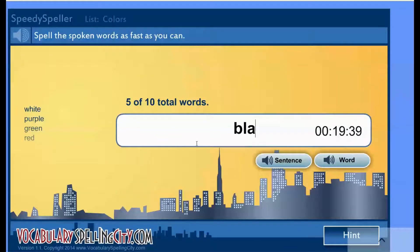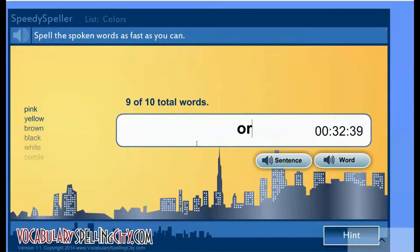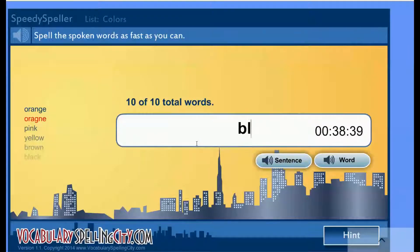Black. Whoops. Brown. Y-E-L-O-O-W. P-R-N-K. O-R-A-N-G-E. Whoops — O-R-A-N-G-E. There we go. B-L-U-E.